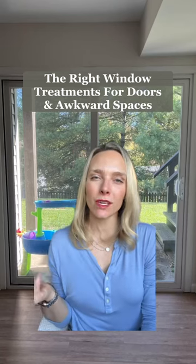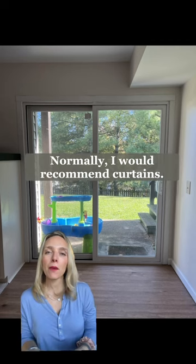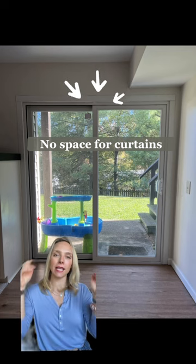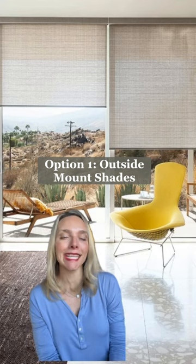Not sure how to cover sliding doors or awkward windows in your house? Let's tackle three scenarios. Here are Sarah's glass sliding doors. Normally I would recommend curtains, but as you can see, we don't have any space on the outside or above the window to do that. In this case, I would opt for outside mounted shades like these, or panel track blinds like these ones.